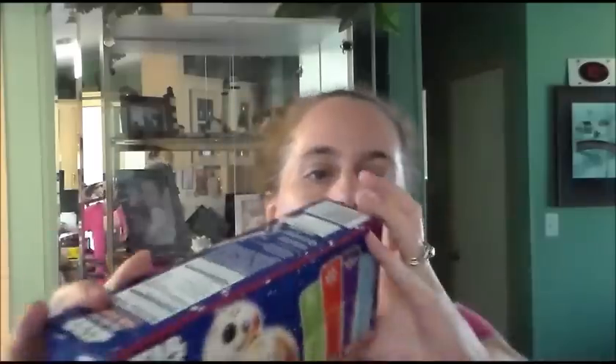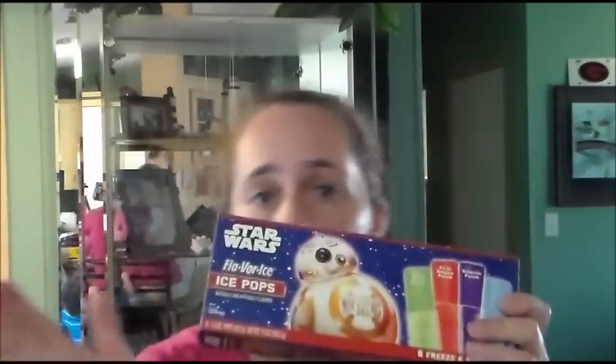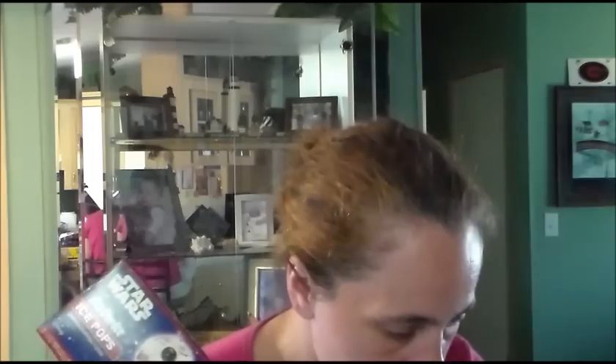The next thing I got is the Star Wars Flavored Ice Pops. Here is the UPC code. The best buy date is February 2018. The flavors are Rebel Force Punch, First Empire Punch, Galactic Punch, and Elite Squad Punch. I got five of these. The Star Wars pops were $0.20, so these were regular price $1, on clearance for $0.10.